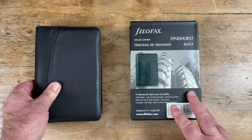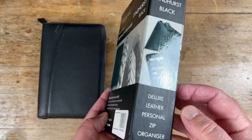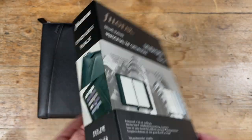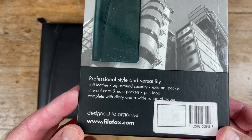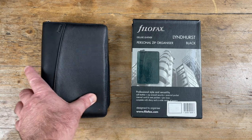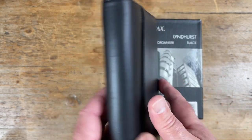This box really interests me, because Filofax are obviously aiming it at the business sector — business-orientated buyers. It's very business-like, probably the most business-like box of all the Filofaxes that were ever made. I want to quote how Filofax described this when it first came out. They say: 'Lindhurst's classic good looks are guaranteed to give you the business edge.' It's very much aimed at the business user.